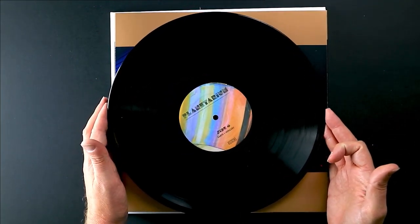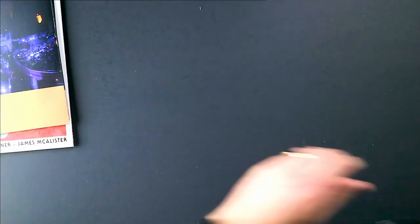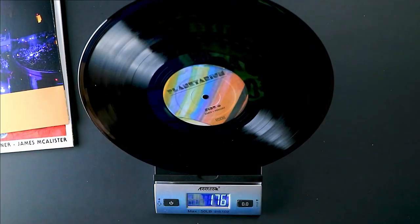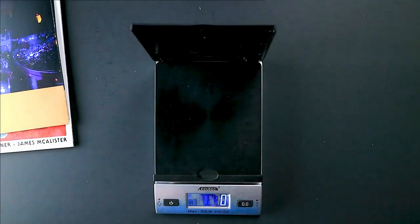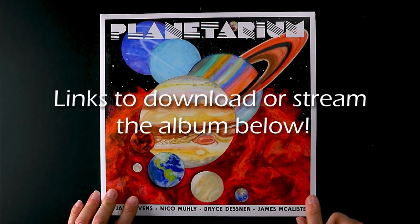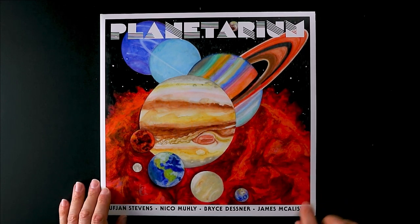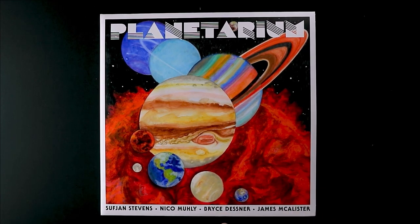Let's go ahead and get this on the scale and see what it weighs in at. 138 grams is the weight on this one. So that's going to do it for this episode of the Vinyl Discovery Show. Hope you enjoyed it. Planetarium — Sufjan Stevens, Nico Mulhy, Bryce Dessner, and James McAllister. Really cool album. Thanks for watching. Have a great day, great night, tell a friend.